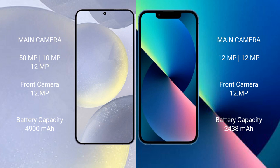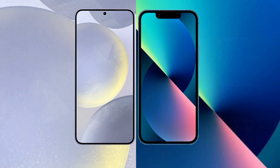The Samsung Galaxy S24 Plus has a 4900mAh battery with 45-watt fast charging support. The iPhone 13 Mini has a 2438mAh battery with 30-watt fast charging support.